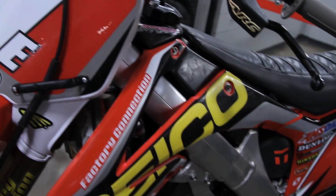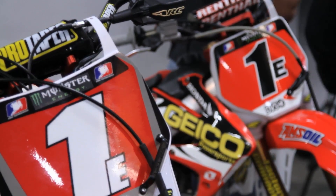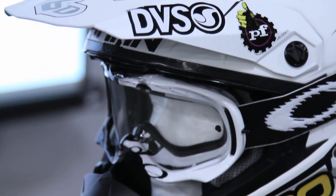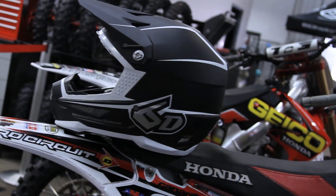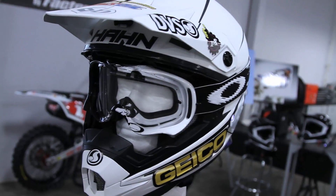We're here at the Factory Connection Race Shop, and we're really pleased to have the entire Lights team wearing our helmet for the 2013 season. When we got together with the guys in the beginning to share our technology, they were very interested. Once they saw our data and what the helmet was capable of, they said they want to be in our helmet.